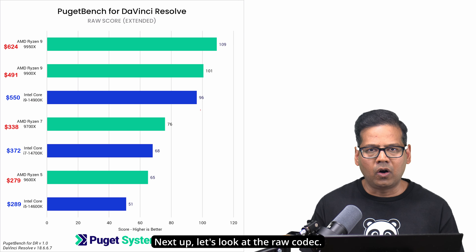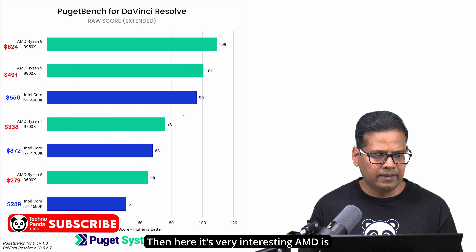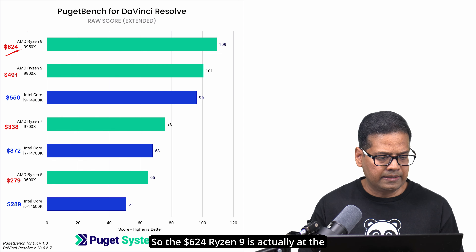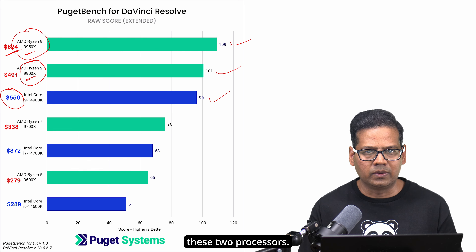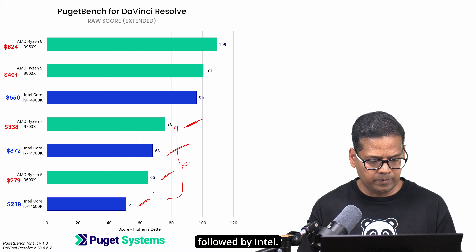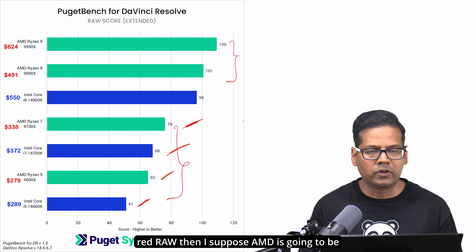Next, let's look at the raw codec — Blackmagic RAW as well as other raw formats like RED RAW. Here it's very interesting: AMD is actually performing better than Intel. The $624 Ryzen 9 9950X is at the top, followed by the Ryzen 9900X. The Core i9 is at third position — at $550 it sits between those two AMD processors in price. The bottom four alternate between AMD and Intel. So the bottom line is: if you are dealing with Blackmagic RAW or RED RAW, AMD is going to be a better choice for you.